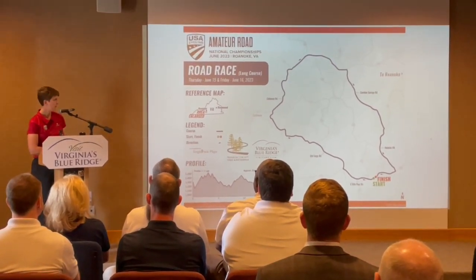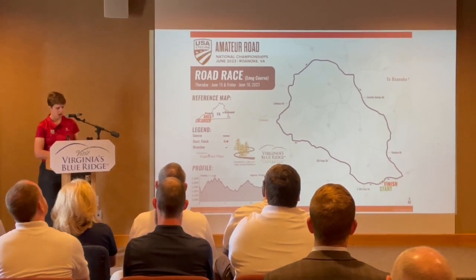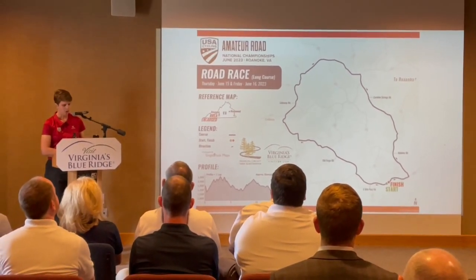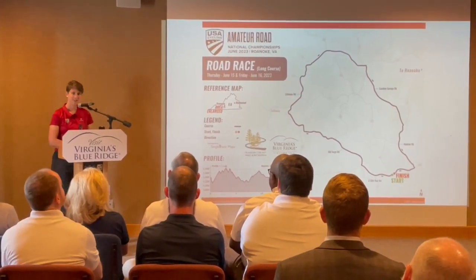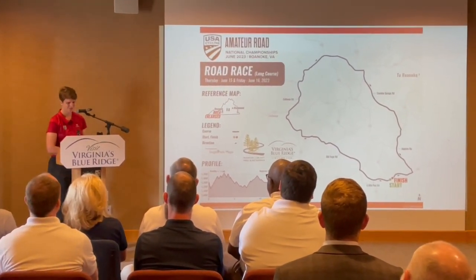Our full-length course travels throughout the region. It is a 29k or 17.7 mile course and also features 1,500 feet of elevation gain, which is a good test for our athletes.